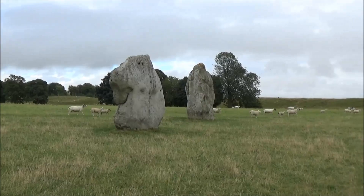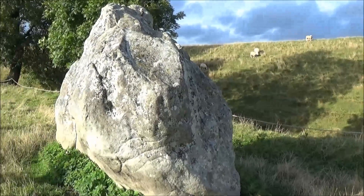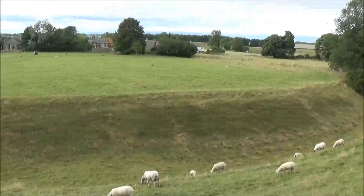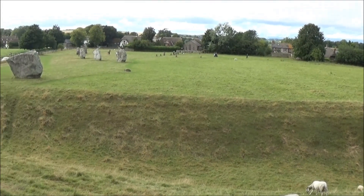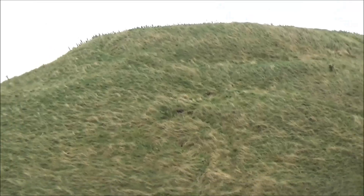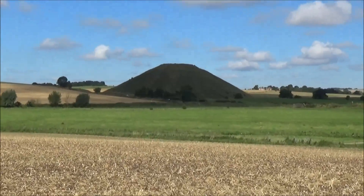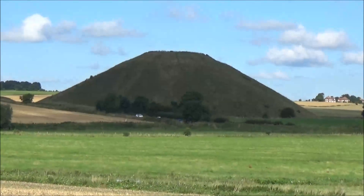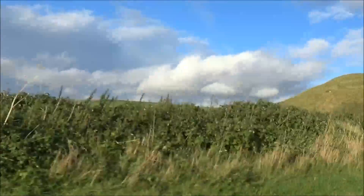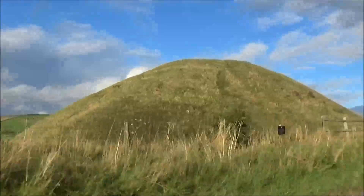There are many other stone circles in Britain, but none are as enormous as the one at Avebury on the Marlborough Downs in Wiltshire, which stands within a formidable ditch dug out by our Neolithic ancestors. It's only a stone's throw from another remarkable Neolithic monument, Silbury Hill, which is about four and a half thousand years old, and the same size as some of the Egyptian pyramids.